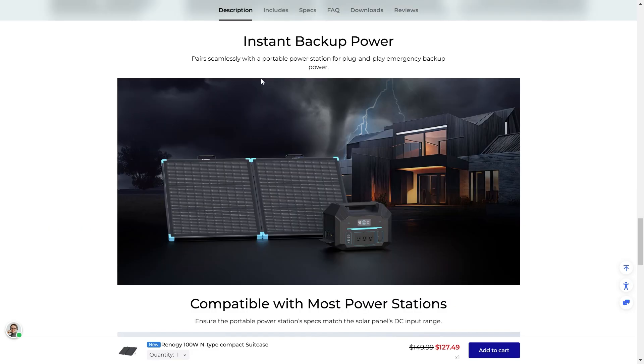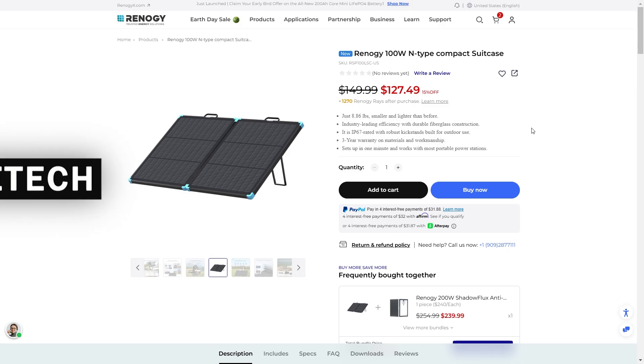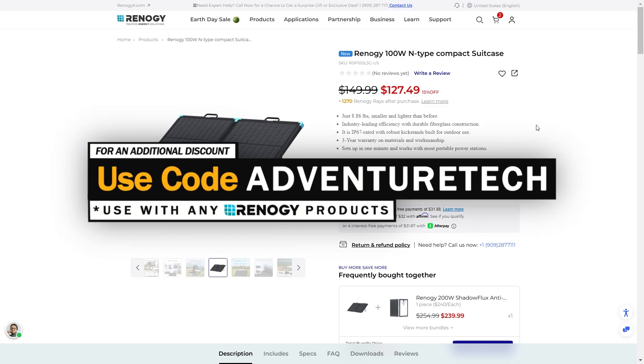Solar power is amazing — it gives you instant backup power anywhere you go. Right now there is a reasonable discount going on. You can use promo code ADVENTURETECH to get an additional discount on top of that. Use the links in the comments or description to get to this page, get a good deal, and help support my channel at the same time.